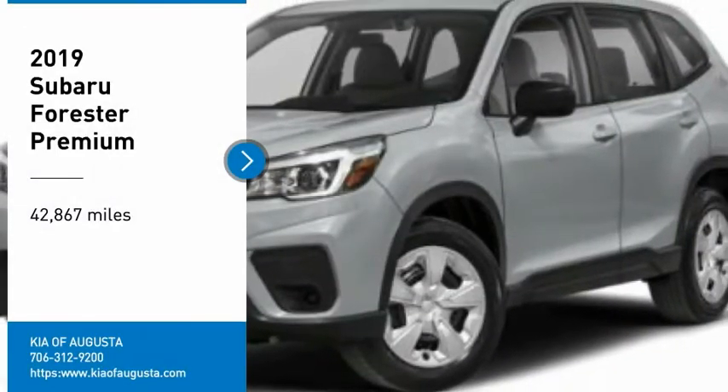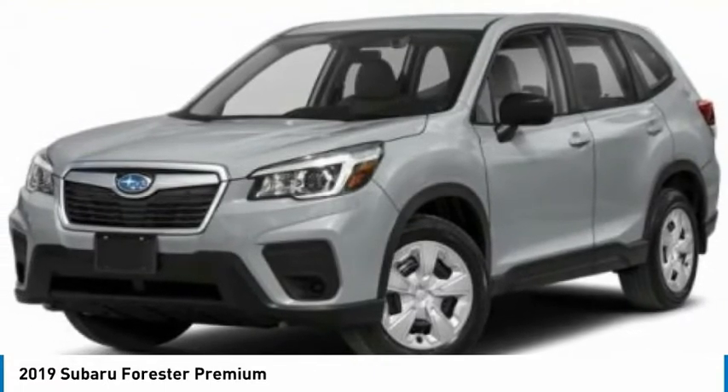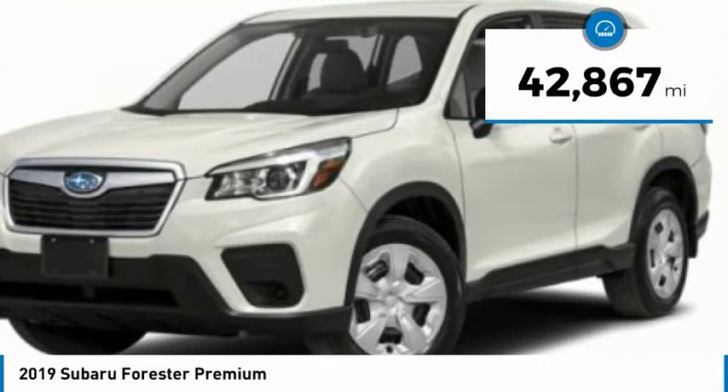You are going to love the 2019 Forester. The Subaru Forester is a sensible, practical, and affordable vehicle. It has an impressive, comfortable ride and handles well. This vehicle has less than 45,000 miles.